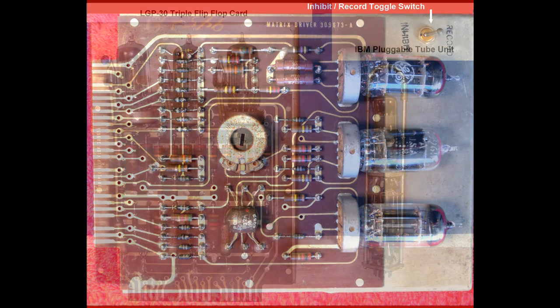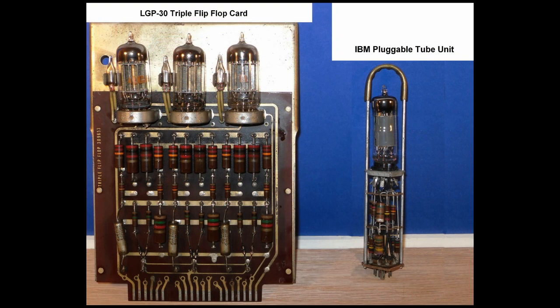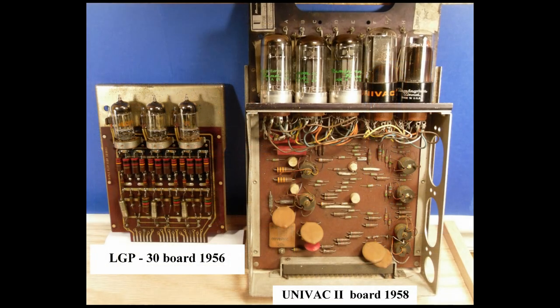For size comparison, here is an LGP-30 card shown next to an IBM single tube pluggable unit from the 604 electronic calculator designed in 1948. Also for comparison is an LGP-30 card with a larger UNIVAC-2 tube circuit from 1958.